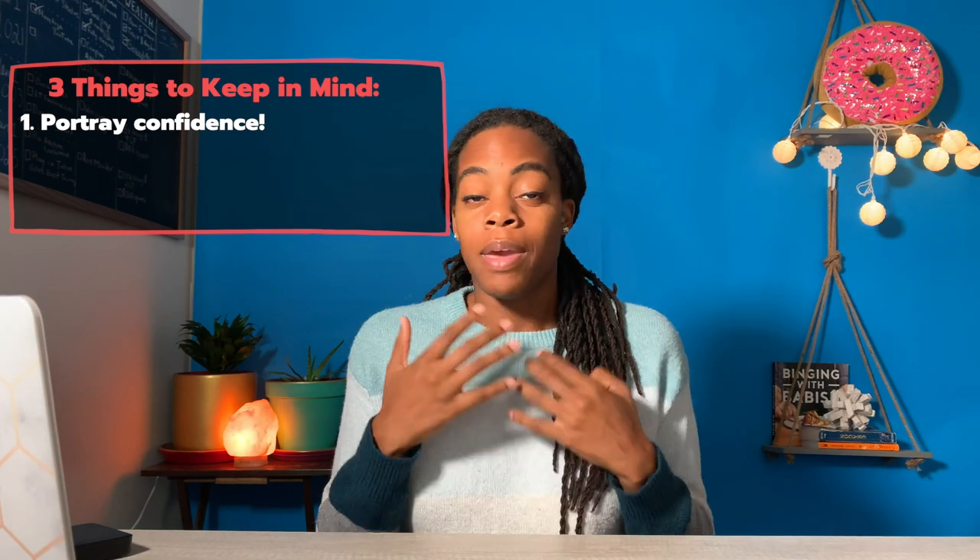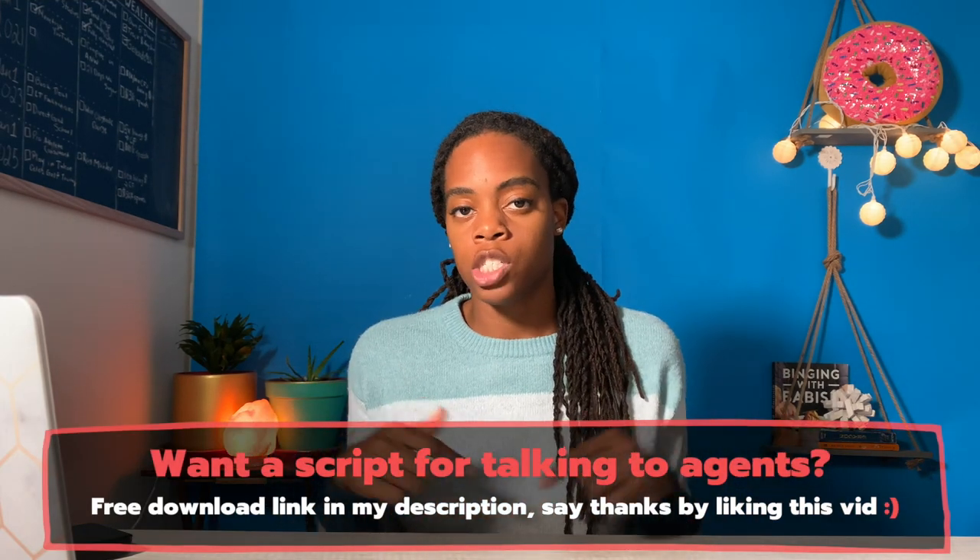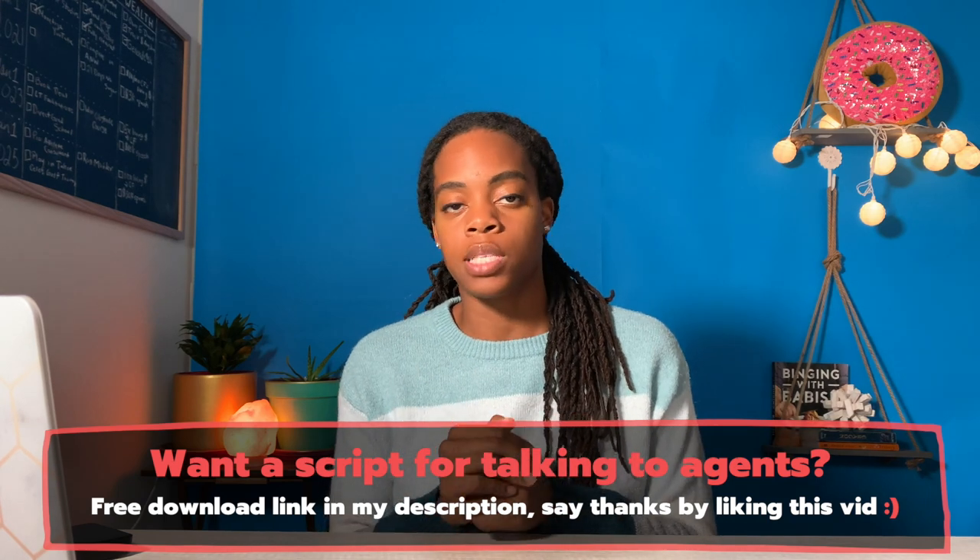When I call one of these agents, there are three things I'm trying to keep in the front of my mind. Number one is confidence — I want to exude confidence and make them feel like I know what I'm doing, even if I may not be exactly sure of every little step. When you speak like you know what you're doing, people assume you know what you're doing. I'm actually going to show you guys one of the calls I did with an agent. And remember, I'm making five to fifteen calls to agents every single day, so I'm getting a lot of practice. The best way to get good at this is to just pick up the phone and call.